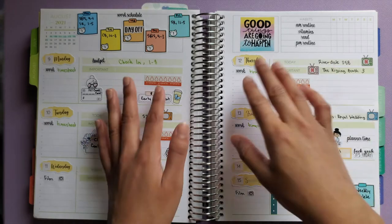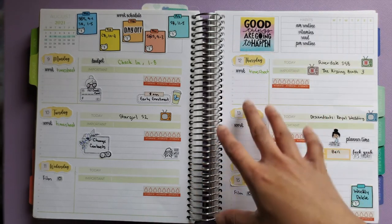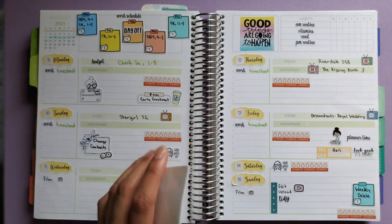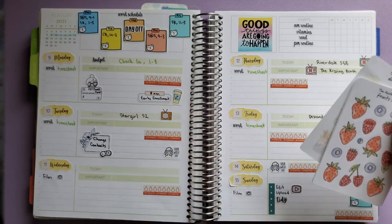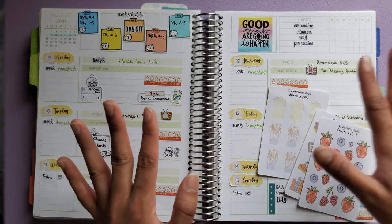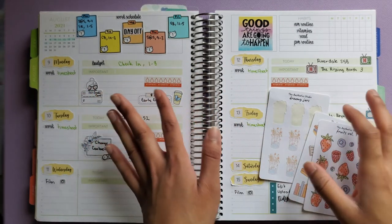With school coming back, these days need more space, so I am moving my social media stuff to another book so this planner can be more personal. The only reason I still have filming and editing in here is because I need to schedule other things around those since they take a lot of time.